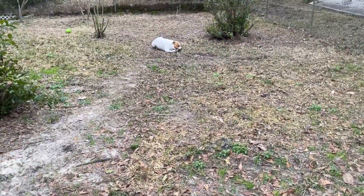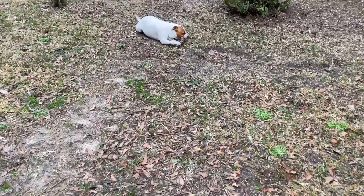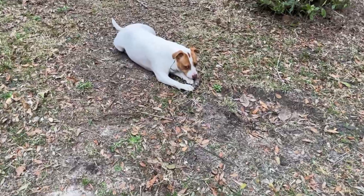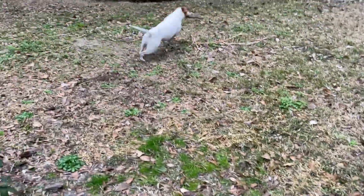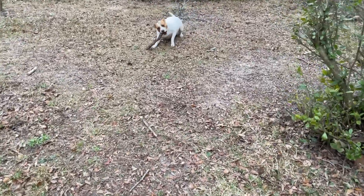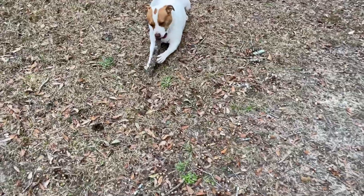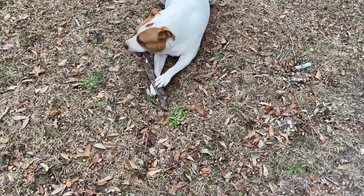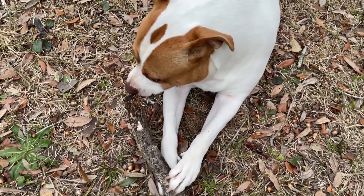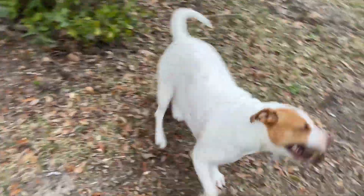Look at this animal I found out in the woods. We threw him in the yard and he grabbed something and started biting on it. Can't quite figure out what kind of animal it is — it's real goofy. You goofy thing.